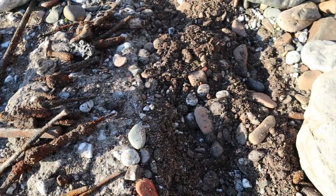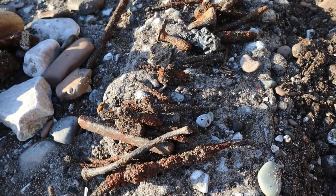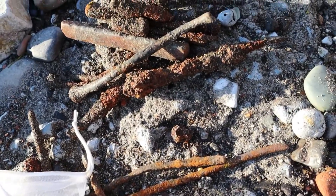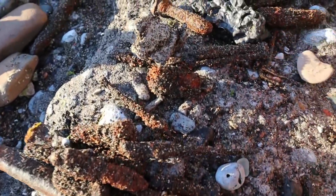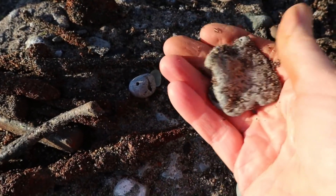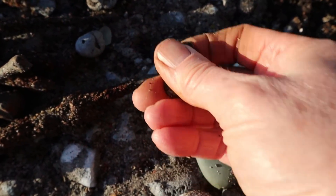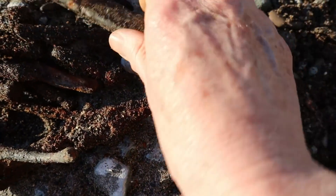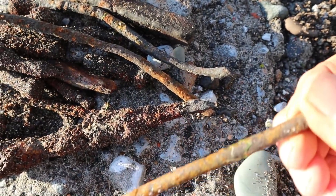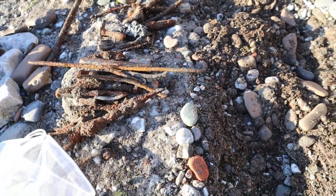A good telltale sign for where to look for metal objects is the iron, because it's usually the lightest of the metals and it's further on the surface. So if you dig further down you're probably going to find things like lead, which sinks deeper, and also gold and bronze. There are massive old iron nails and spikes too, which I like, but you can't keep all of this stuff. I'm going to get digging and see what else I can find.